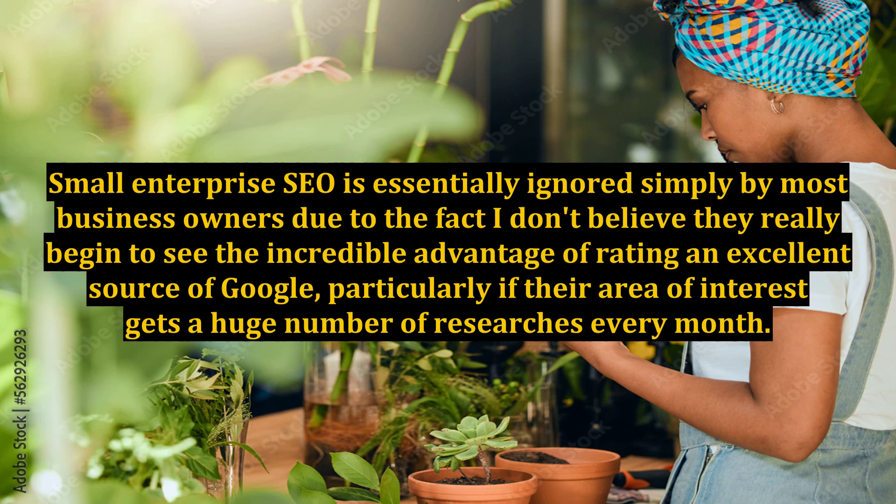Small enterprise SEO is essentially ignored by most business owners, because I don't believe they really begin to see the incredible advantage of ranking highly in Google, particularly when their niche gets a huge number of searches every month.